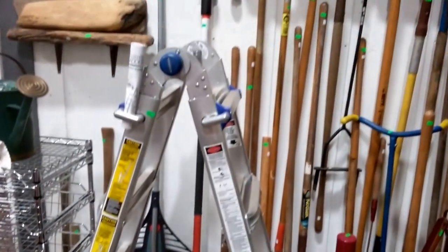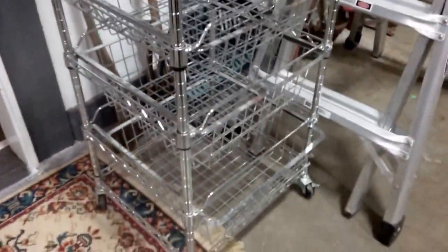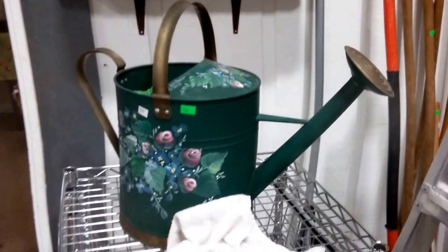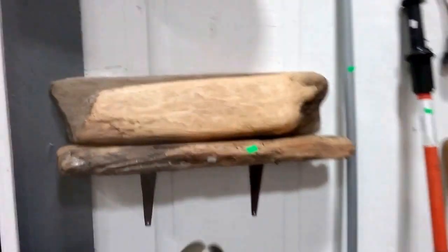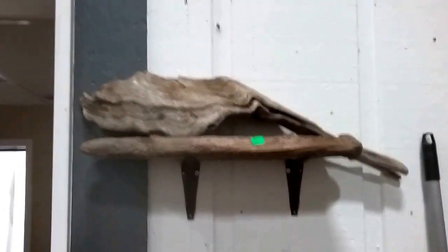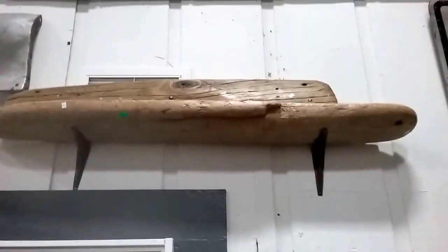A bunch of great yard tools. Then we have this Warner telescoping multi-function ladder. This metal organizing cart. It's a cute little watering can. We have these driftwood shelves — these are really cool, I really like those.